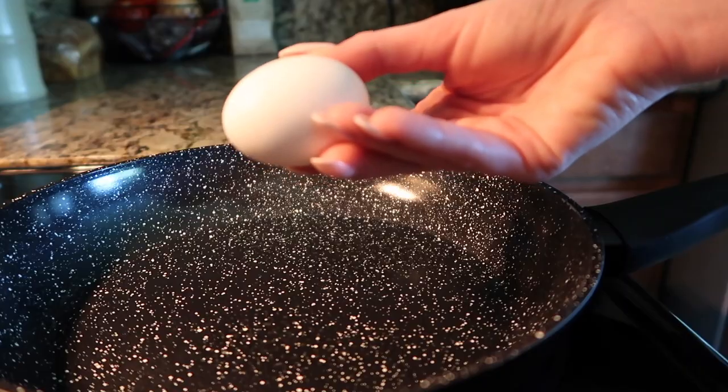For breakfast I'm going to be having an avocado toast topped with an egg. This meal really has everything you need to start off a very good and productive morning — it has your carbs, your fats, and of course your proteins. It has everything you need to just really get your morning going. The first thing I'm going to do is cook my egg.